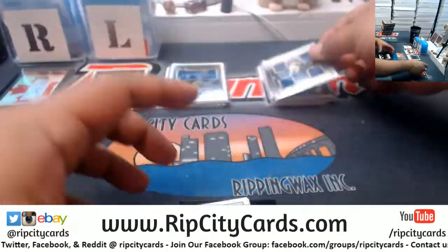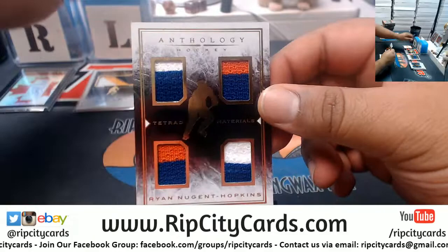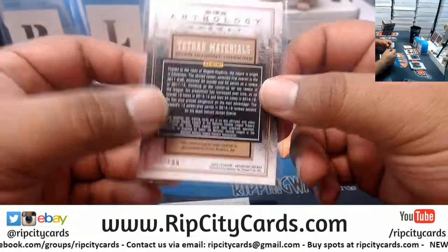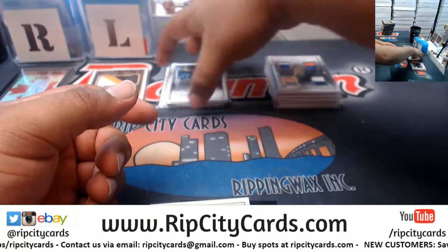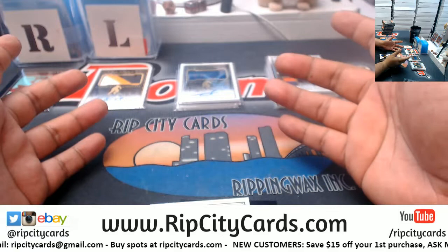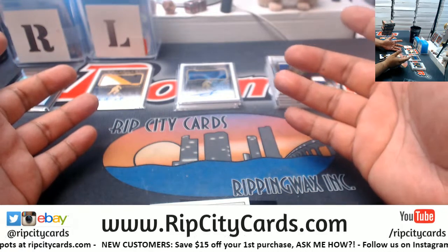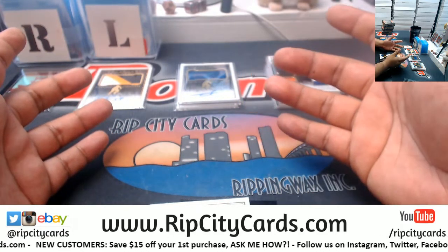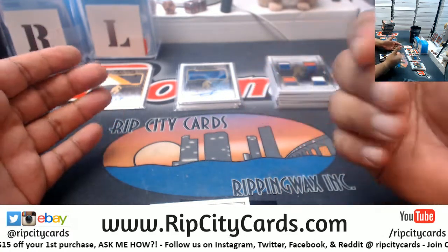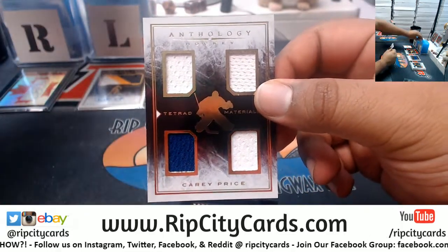Ryan Nugent-Hopkins with the quad relic. I would love to go golfing — the only time I'd actually go would be the first two days we're there. The first day we do absolutely nothing, the second day is setup, and the third day — I believe Wednesday — is when we actually start streaming. We've got Carey Price with the quad relic.